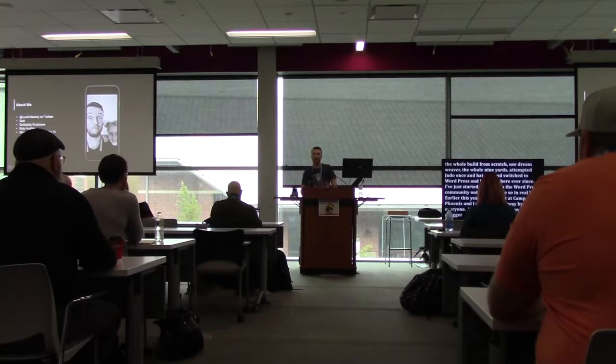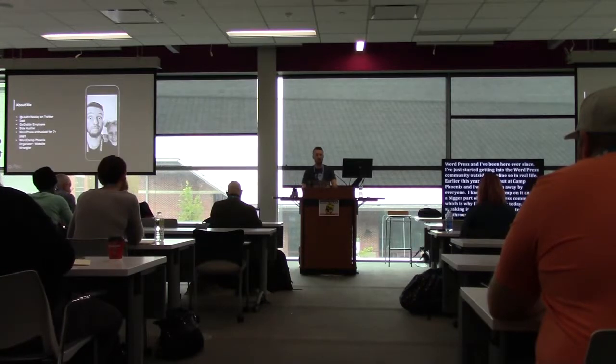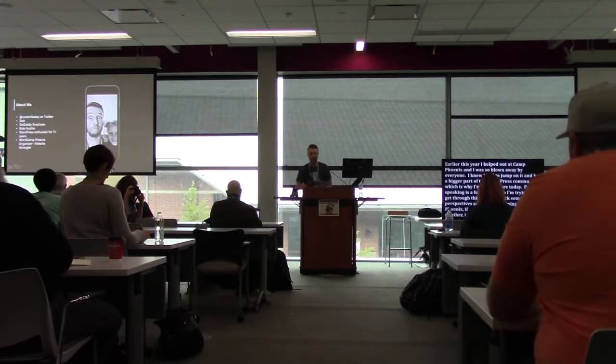Public speaking is a fear of mine, so I'm going to try to get through this and give back some of my perspectives. I'm also helping out at WordCamp Phoenix — shameless plug — if you guys want to go to a little bit brighter weather. It's upper 80s right now, so it's freezing here for me. I'm an organizer for that, which is in February.